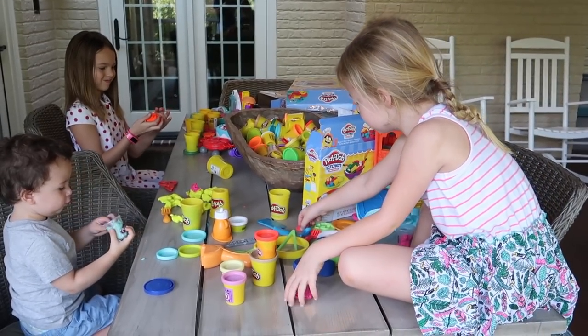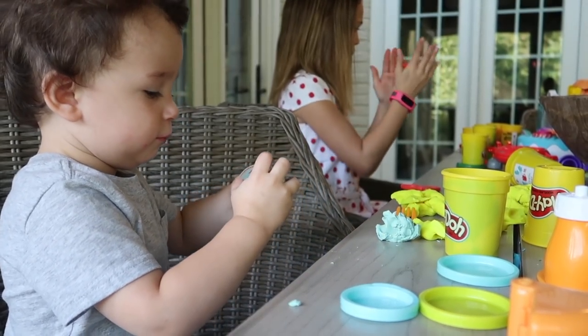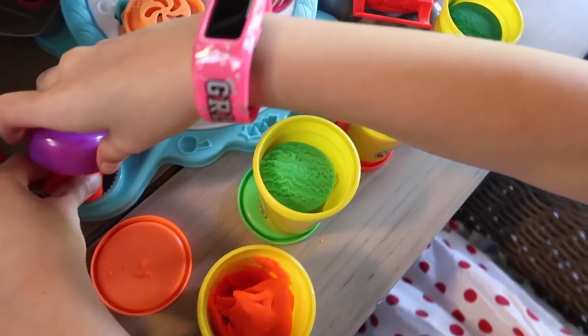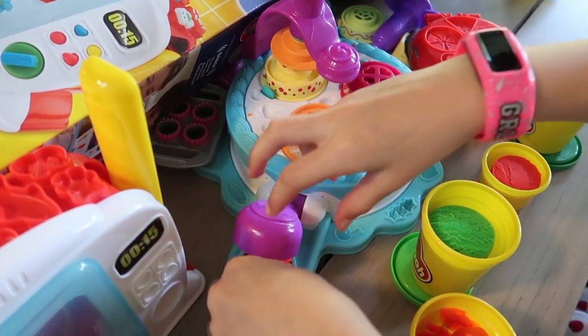We haven't brought the Play-Doh out in months because back when we were in Phoenix, I didn't want to get it out because we had our house on the market. We didn't want to make a big mess. We'd have to clean up, and then we got here to Nashville — it's just been sitting in the basement with boxes, kind of mixed in with all of our toys and it's just a hot mess down there. So I finally decided I was going to dig through the basement and find the three boxes yesterday, and I think the girls are glad I did.